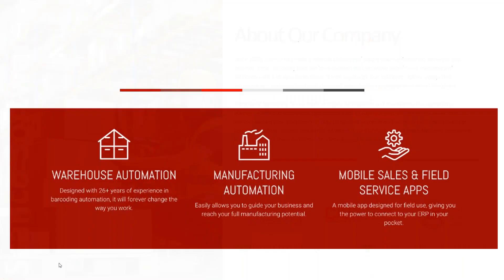Scanco bolts in directly into Sage. We cover four main pieces: our WMS system which is our multi-bin system living directly inside of Sage, warehouse management automation, manufacturing which bolts in for Production Management or Operations Management, light manufacturing, Bill of Materials, and a complete mobile sales and field service application. We have customers of all shapes and sizes — from potato chips to microchips, petroleum devices to lubricants — we cross all bridges.